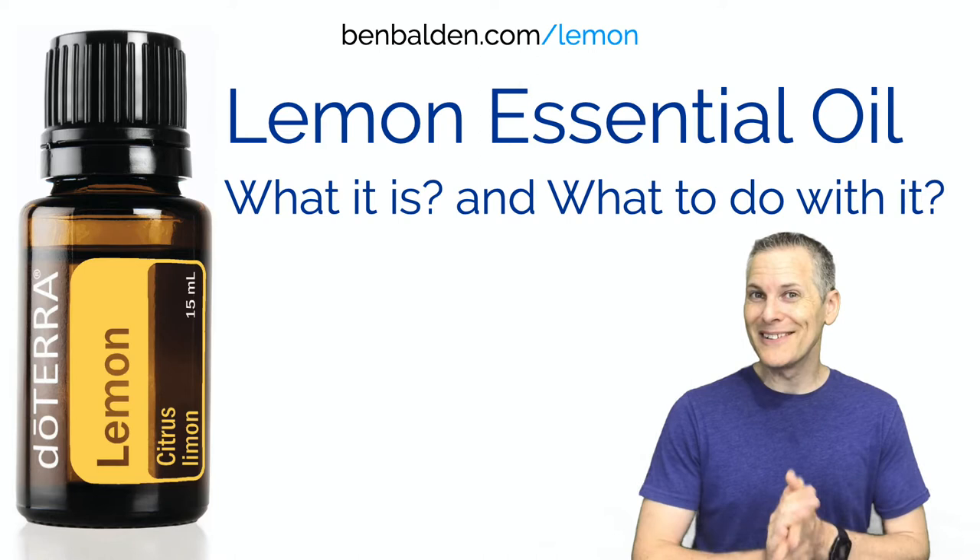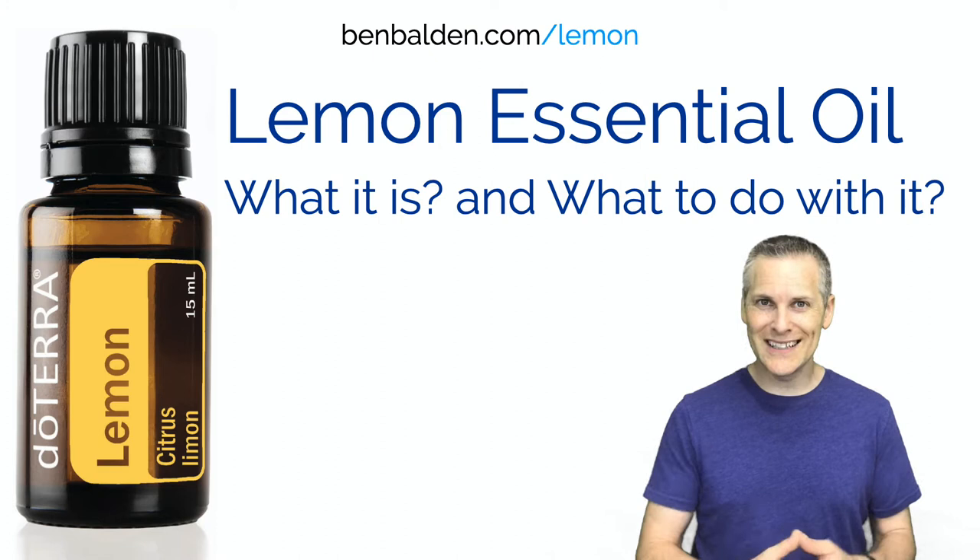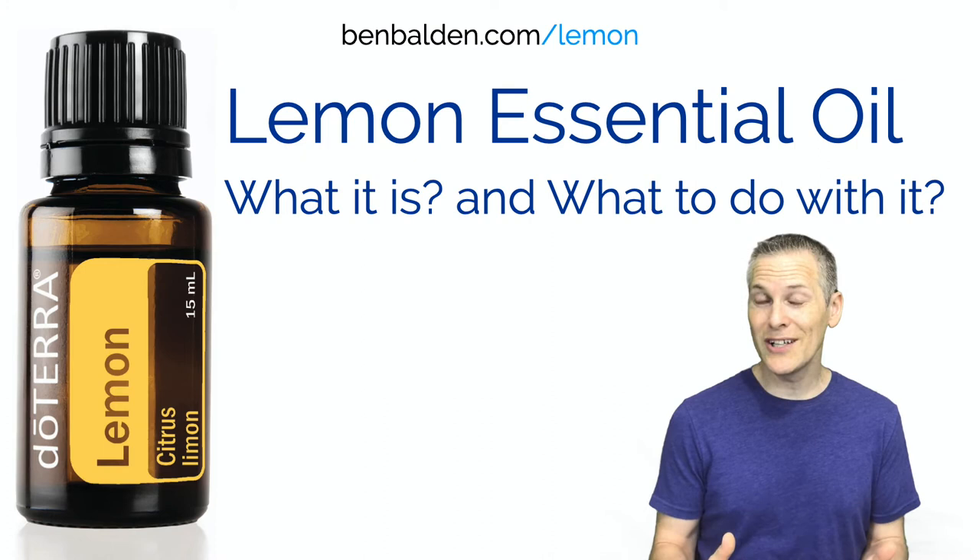Hi, this is Ben Balden from BenBalden.com. Thank you for joining me. Today we're going to talk all about lemon essential oil. I'll give you an in-depth coverage of what lemon essential oil is, what it does, and how to use it.